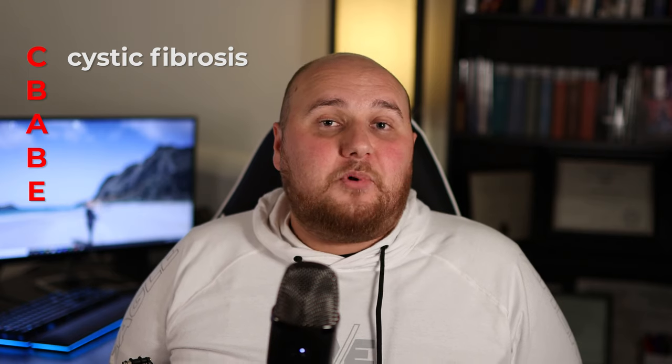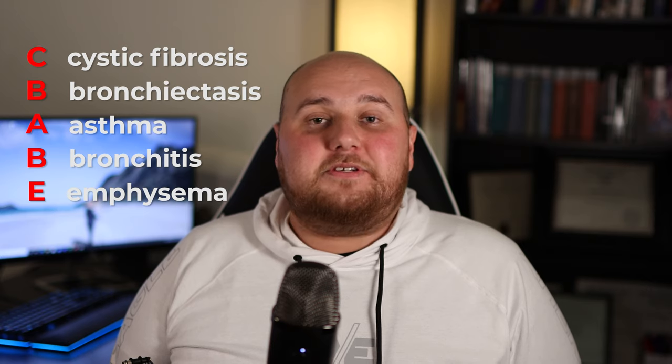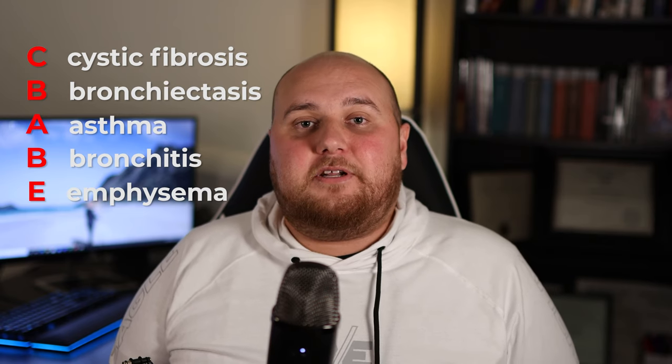Now, there is scar tissue that does happen, but cystic fibrosis is an obstructive disease. If you're in respiratory school, just graduated, or in any medical field, a good mnemonic device to remember the five obstructive diseases is 'CBABE': Cystic fibrosis, Bronchiectasis, Asthma, Bronchitis, and Emphysema. Those are the five and only obstructive diseases in the respiratory system, and they're going to be measured with inspiratory capacity or forced vital capacity.